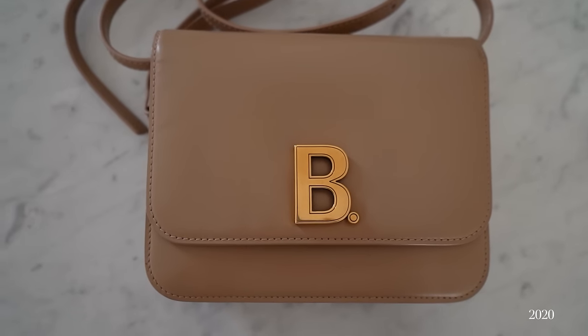I also still have my Balenciaga B crossbody bag, which I got four years after my very first Balenciaga bag — the navy pochette I'll show you a little later. I'm not wearing this one that often anymore but I still like it too much to give it away. However, since Balenciaga launched that campaign you've probably all heard of, I don't feel like I want to support this brand publicly anymore, even though many people have started wearing it again. In the end it's a very subtle Balenciaga bag and I still really like the shade, so I probably should wear it more often — otherwise it would just be a waste.